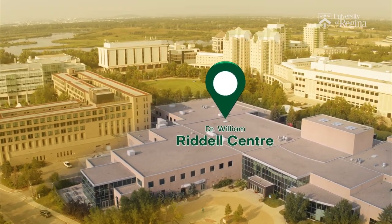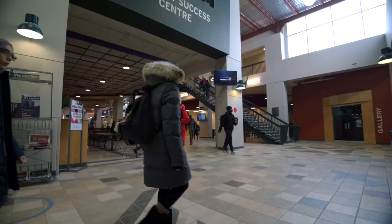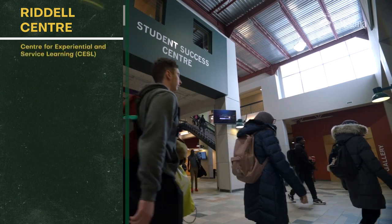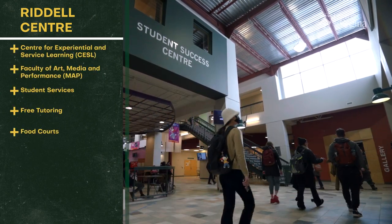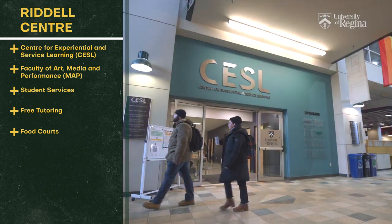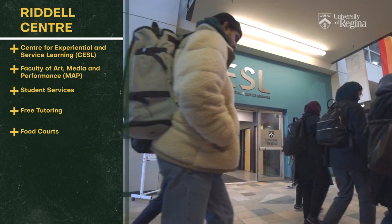The Riddell Center is a hub of student activity and one of the busiest spots on campus. Also located in the Riddell Center are several important student support services such as URSU, the University of Regina Students Union, the Student Success Center, and our brand new Center for Experiential and Service Learning.